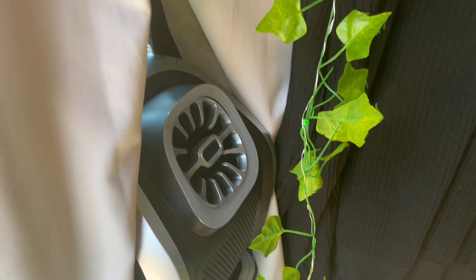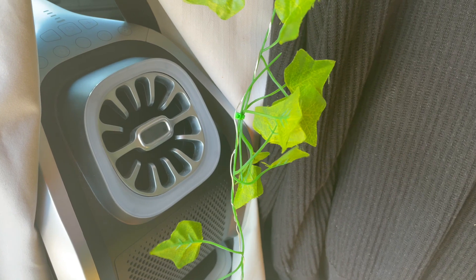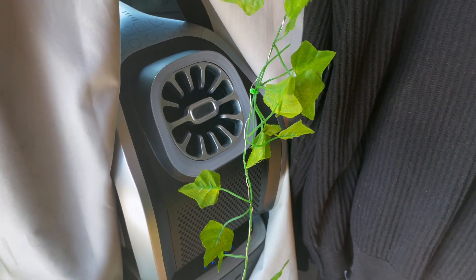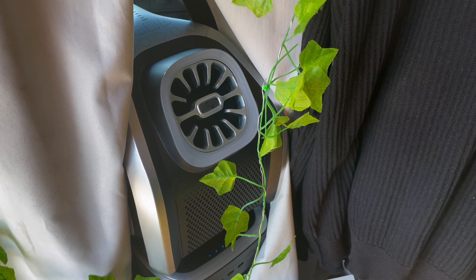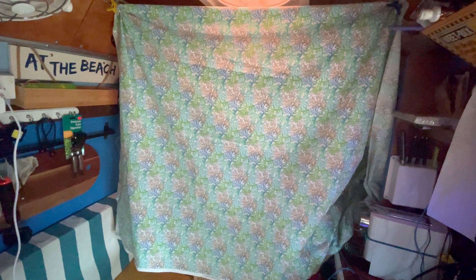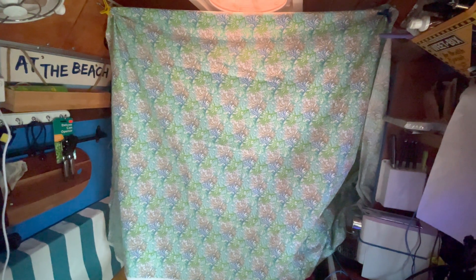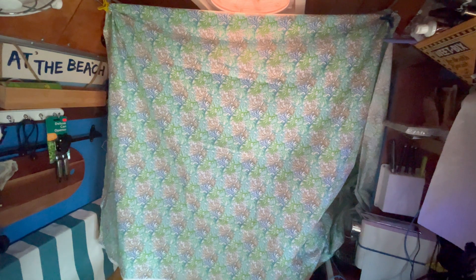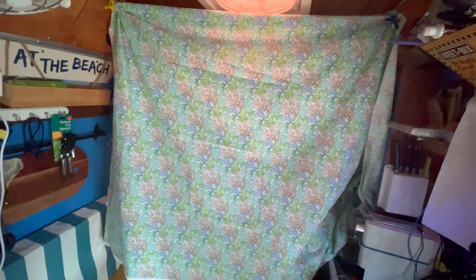It's doing its thing — I've never even set it up right, but anyway, just on the middle seat there, cooling the van down. I do have a curtain up to try and reduce the area it has to cool. Let's see how this works — it's very rough, very rough, but a good experiment.